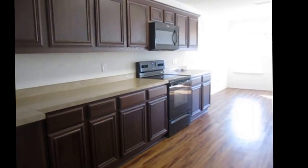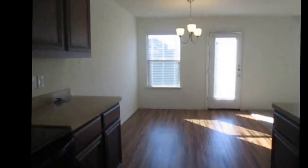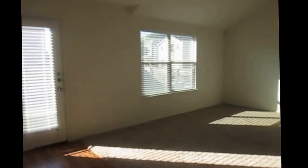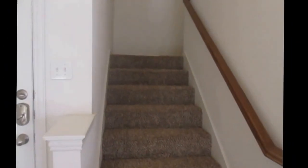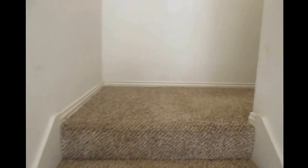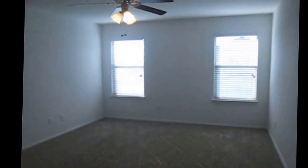Now I'm going to walk back up to the second floor and I'm going to show you the bedrooms and the bath. On the second floor you're going to find three bedrooms and two full baths — one of them of course is going to be the master bedroom and the master bath. I've made it to the second floor and this is the master bedroom of the property.